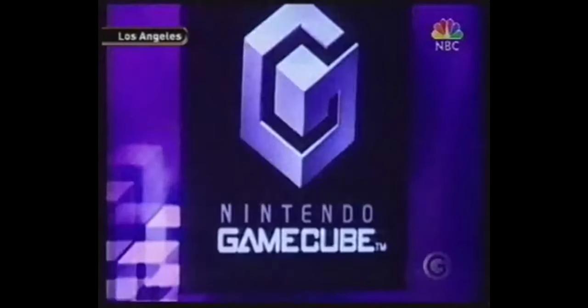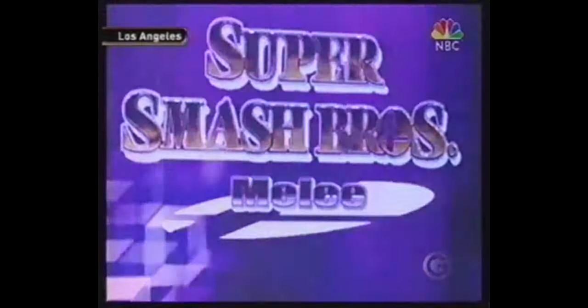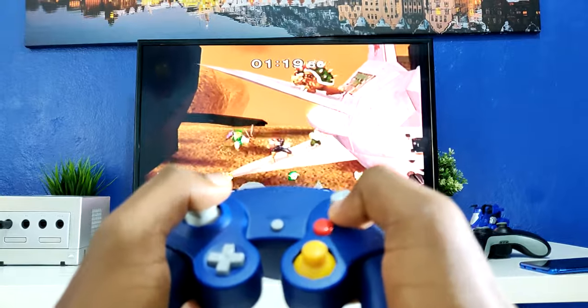Esta consola salió al mercado a un precio de nada más y nada menos que 200 dólares, y con una amplia variedad de videojuegos en su catálogo. Como por ejemplo The Legend of Zelda, también Super Smash Bros que es mi favorito, Mario Sunshine, Mario Kart Double Dash, también podemos encontrar Metroid Prime, y también uno de los mejores para esta consola que es Resident Evil 4, F-Zero GX, Eternal Darkness, Need for Speed Underground.